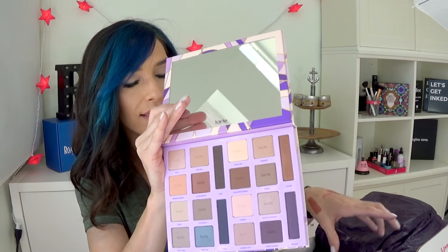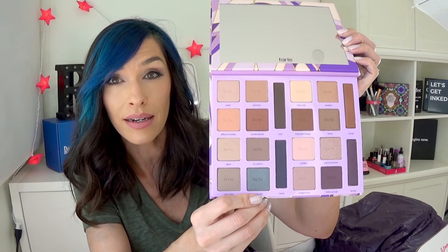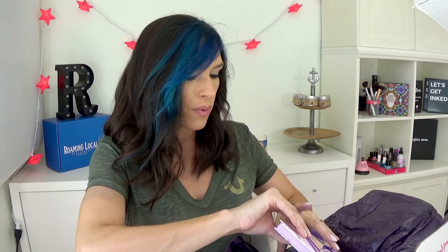Moving on to Tarte — I bought this the day it launched. This is their new palette, The Works of Tarte. It's so beautiful. I was watching their Snapchat and they were showing this new palette the day it launched and I was like, holy cow, I think I need that in my life. It's beautiful, and it really wasn't that expensive considering how big it is. Look at this giant mirror! It's a beautiful palette — I cannot wait to play with this.